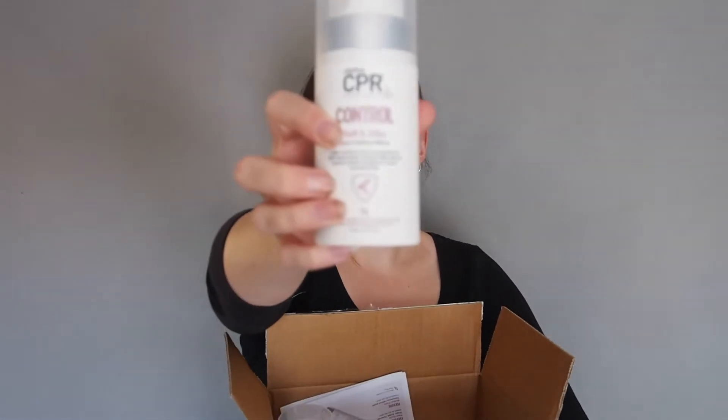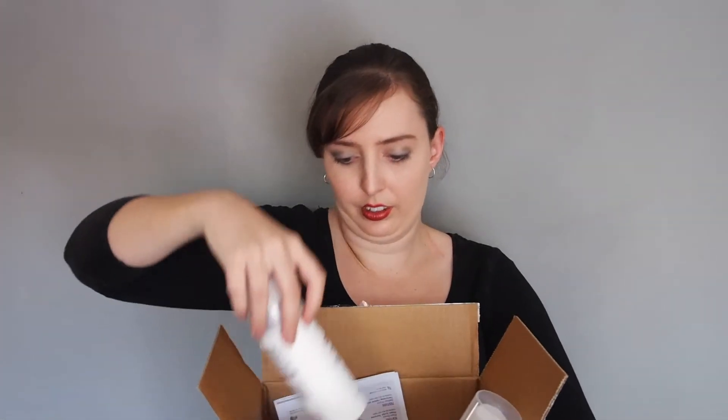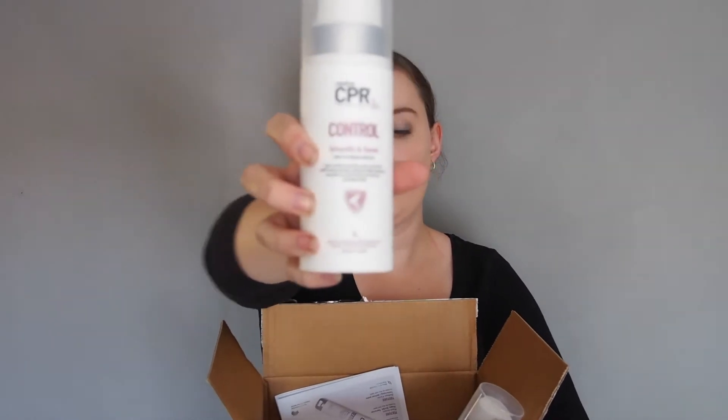So what we have is the Control Smooth & Sleek leave-in styling treatment for blow-drying. This is for thick and coarse hair. We also have the Control Soft & Silky, also a leave-in conditioning product for blow-drying, and this is for fine hair. So we've got the difference between the clear shield for fine hair and the full coloured shield for thick hair, so you can tell the difference.